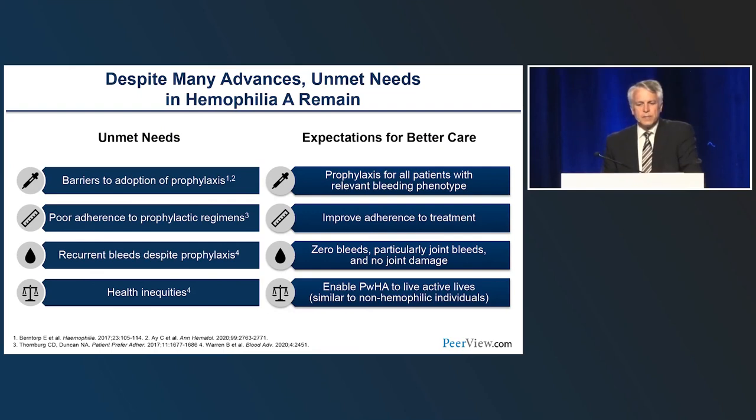Unmet needs driving new innovations include ongoing barriers to prophylaxis adoption, poor adherence, recurrent bleeds despite prophylaxis, and health inequities across the world. Expectations for better care include prophylaxis for all patients with a relevant bleeding phenotype, improved adherence, and striving toward zero bleeds—particularly joint bleeds—which is key to preventing all joint damage later in life. We also want to enable persons with hemophilia to live active lives similar to their non-hemophilic peers.